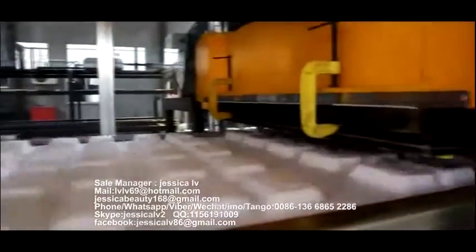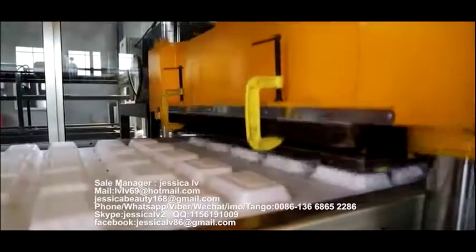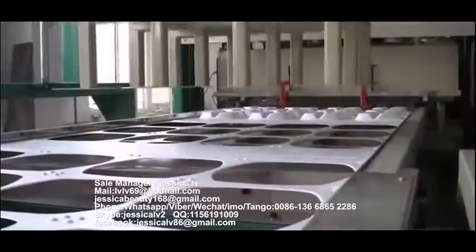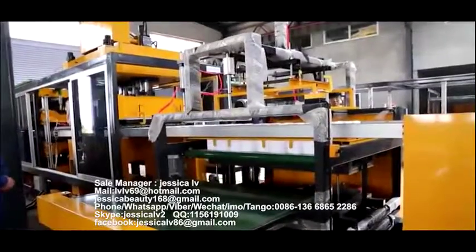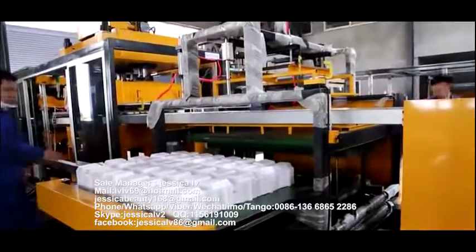After forming, the material is transmitted to the cutting area for cutting, making a further cut, and then stored to the material feeding plate. After reaching a certain amount, they can be delivered out automatically.